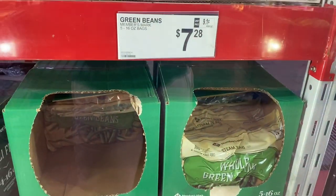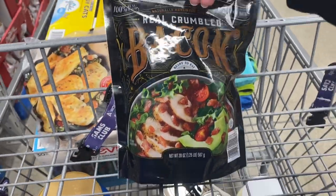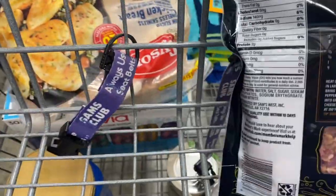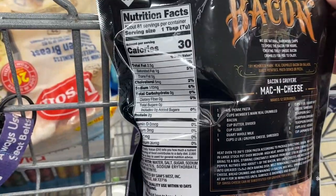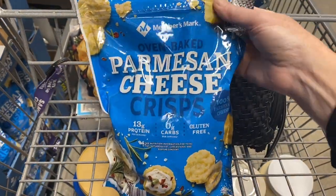And this is broccoli florets. You can have green beans also and they are good to sauté. Speaking of sautéing green beans, this is a bacon that I like. This is real crumbled bacon and I like to sauté this in my green beans. It's really good and really tasty. Adds lots of flavor.